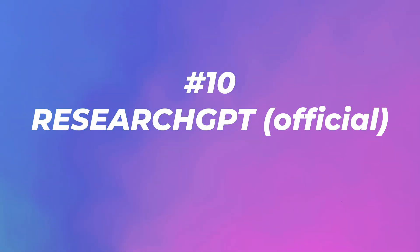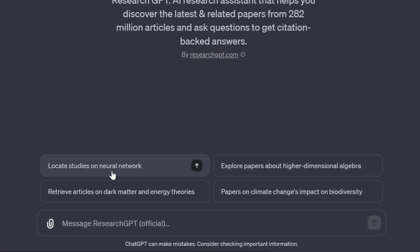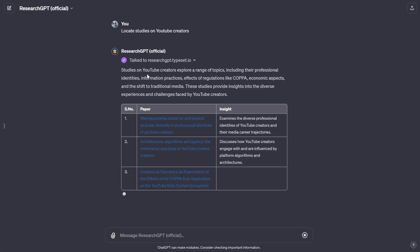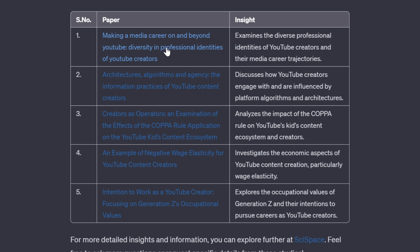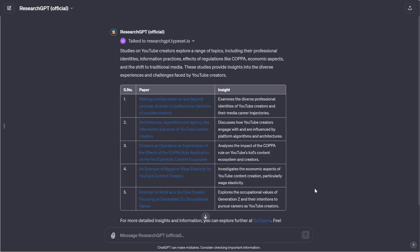Number ten: Research GPT Official with 79,000 visits. Do hours of research in minutes — an AI research assistant that helps you discover the latest and related papers from 282 million articles and ask questions to get citation-backed answers. Very similar to what we've already seen. I tried: locate studies on YouTube creators. It found a paper about making a media career beyond YouTube. If you're doing research, this might be a good second option.